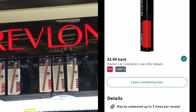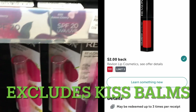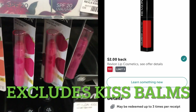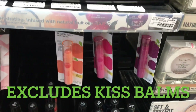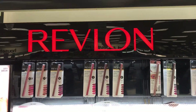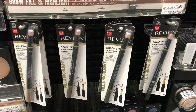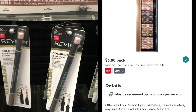There is a $2 Revlon lip product rebate on ibotta. It is a limit of three, however it does exclude the Revlon Kiss Bombs. So I'm assuming it includes things like Revlon lipstick, lip glosses, etc.